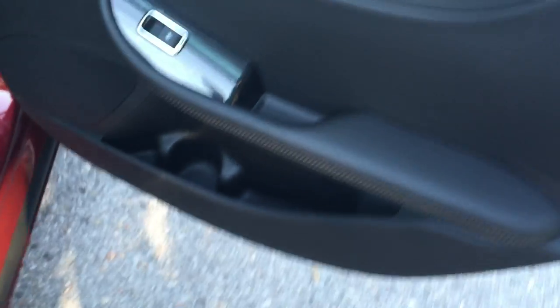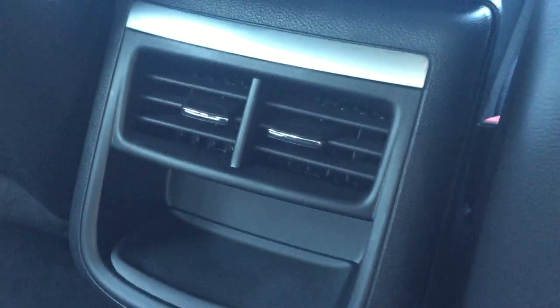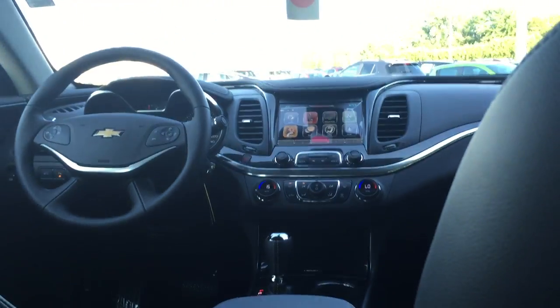In the back you can see storage in the door with room for a cup. You do have your power windows, storage behind the seat in the pockets, and vents for air. Center seat armrest with cup holder — that stows away nicely. You have your anchors for the car seats, and again the combination of leather and cloth upholstery.